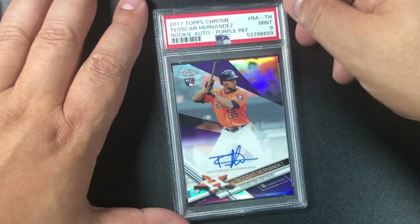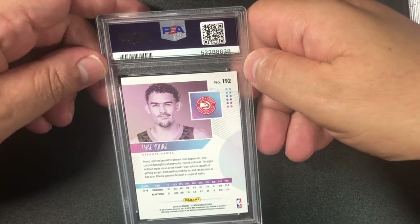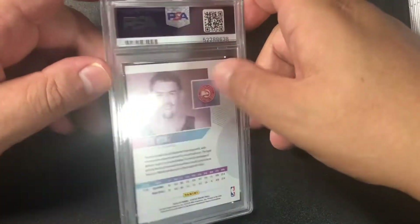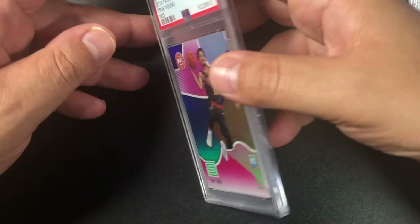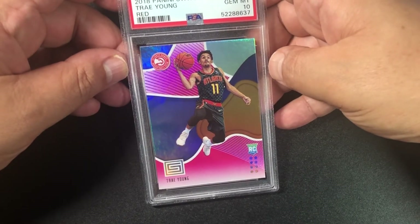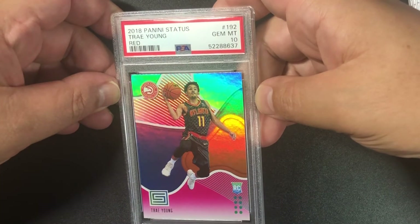He's been doing some work for Toronto — was on the Astros back then. Good card. Now the big deal — saving the Lukas for last, but starting with Trey Young. 2018 Panini Status basketball Trey Young — 10, just the base! Nice. Got another one — red parallel — also a 10! 2018 Panini Status Trey Young red parallel gem mint 10.